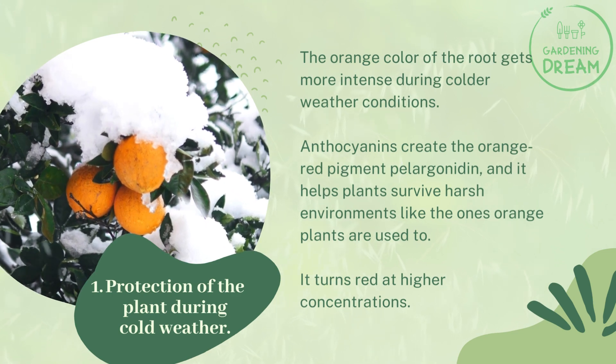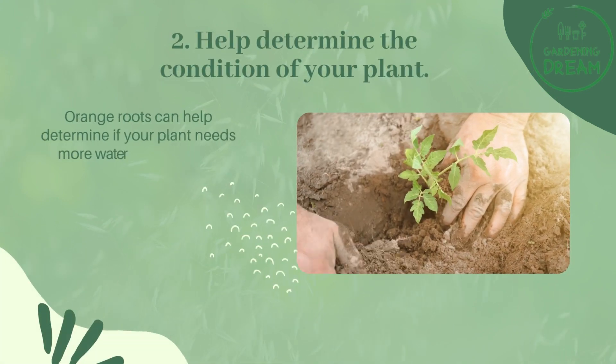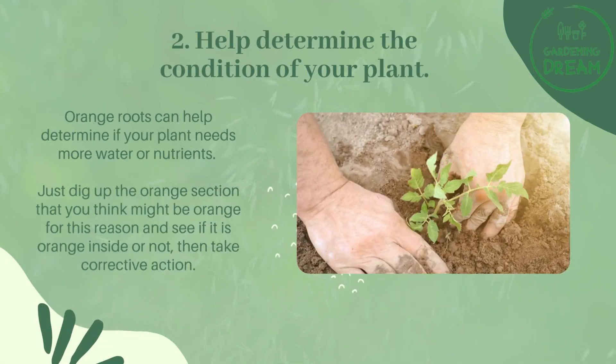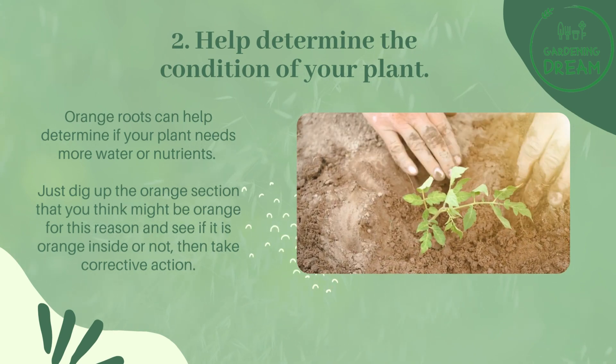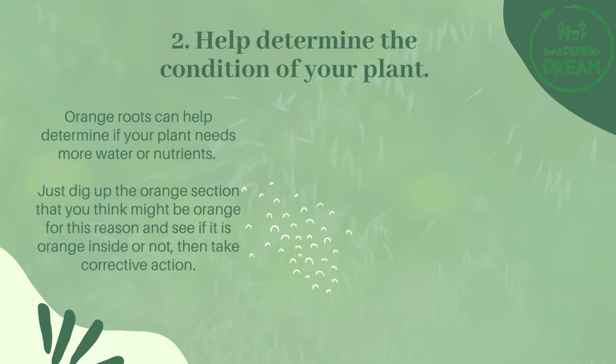The pigment turns red at higher concentrations. Orange roots can also help determine if your plant needs more water or nutrients. Just dig up the section you think might be affected and see if it is orange inside or not, then take corrective action.